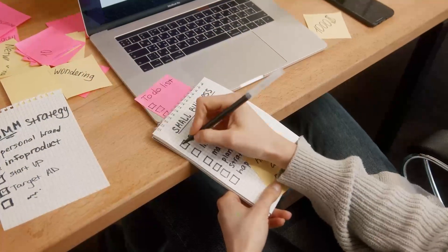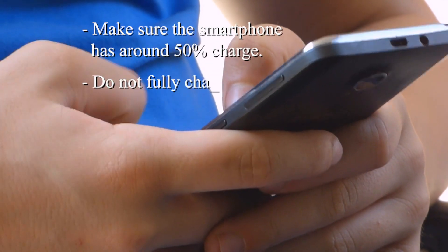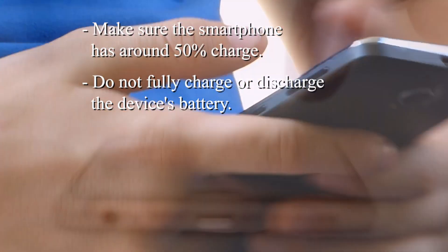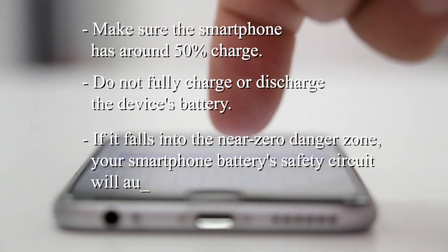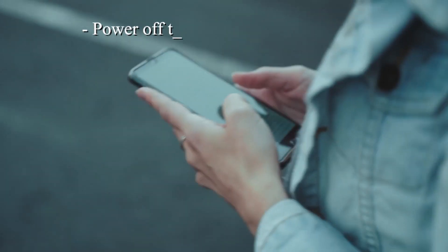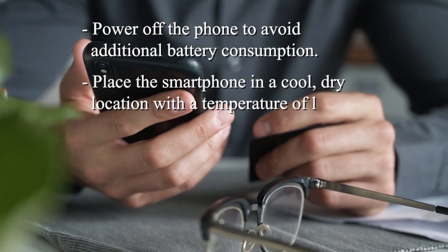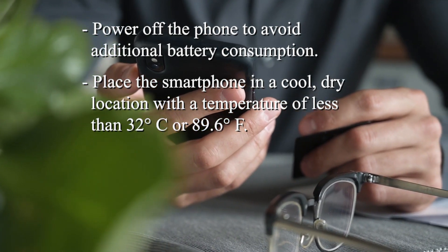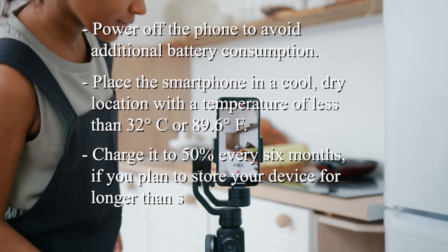The best things you can do are: make sure the smartphone has around 50% charge, and do not fully charge or discharge the device's battery. They'll gradually lose their charge over time, and if it falls into the near-zero danger zone, your smartphone battery's safety circuit will automatically activate and shut down itself before it becomes unstable. Power off the phone to avoid additional battery consumption. Place the smartphone in a cool, dry location with a temperature of less than 32 degrees Celsius or 89.6 degrees Fahrenheit. Charge it to 50% every six months if you plan to store your device for longer than six months.